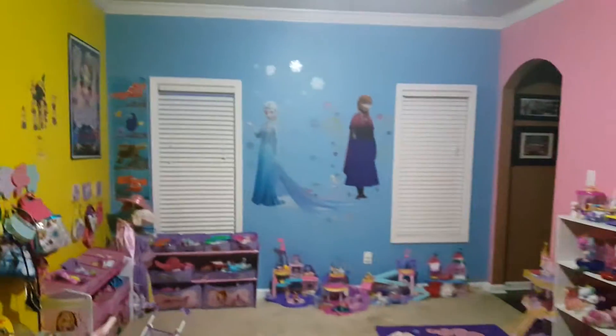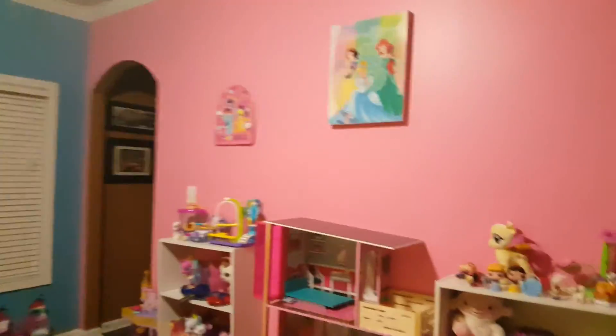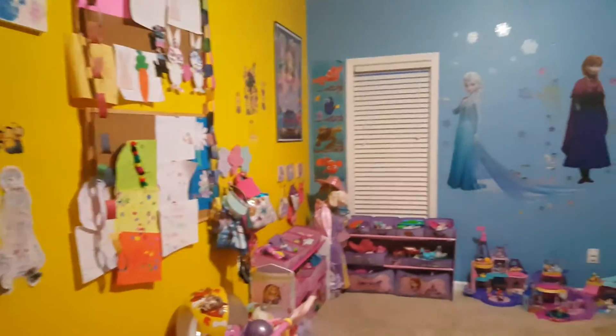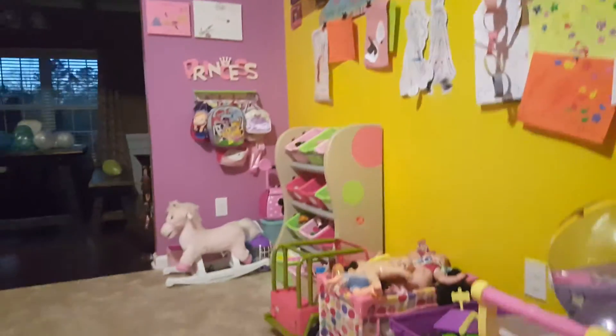I love how we went with four different colors for the walls — the pink, the blue, the yellow wall, and then the purple wall. So it's bright and colorful, it looks like a kid's area — a big colorful playroom. From time to time it does get very messy in here, but each toy has its own area so the kids know where it needs to go back, which makes it easier to keep the playroom clean. Thank you for watching, I hope you love the playroom tour!